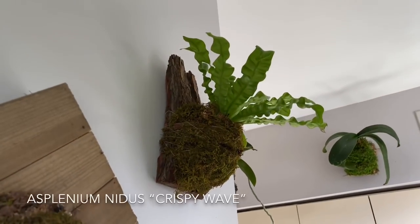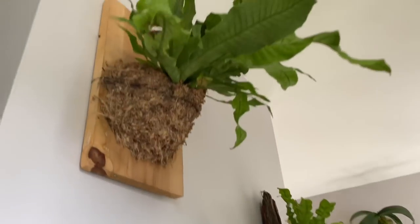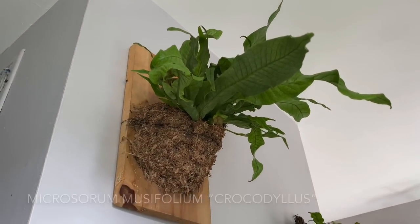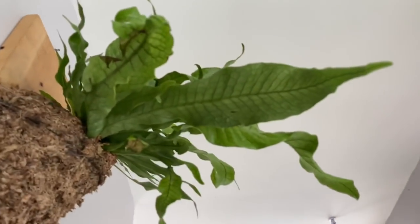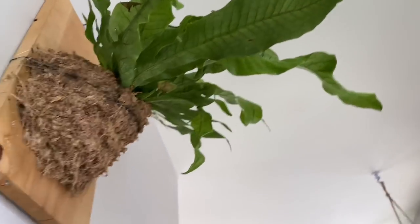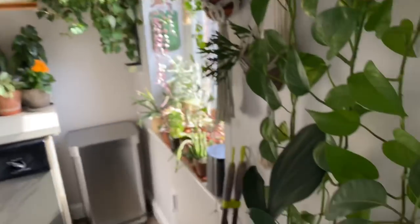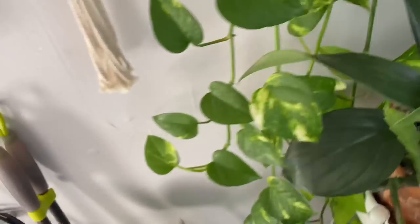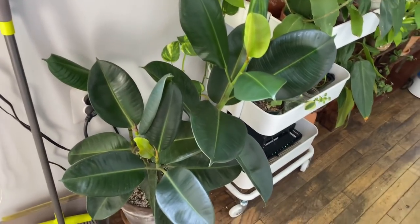Just going to move back before I go down. I have my Platycerium bifurcatum, and then an Asplenium nidus Crispy Wave, and a crocodile fern — the cultivar is Crocodylus, which is fun because from below you can see how the leaves look like crocodile skin. That's actually why I mounted it up pretty high on my wall, because I just really like seeing it from below. Now we're going to move down — I still have a lot more to share with you guys. This is going to be a long video, so buckle up.